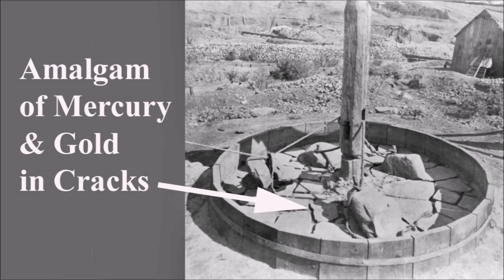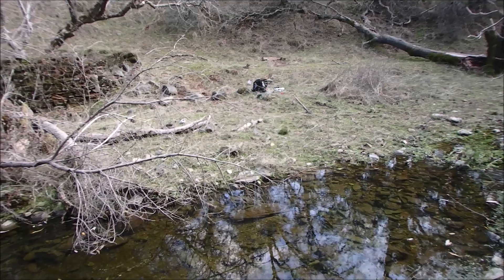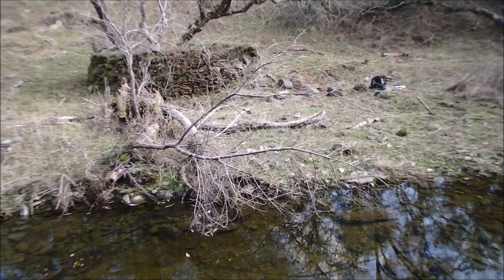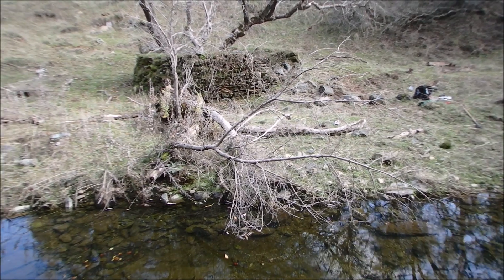This photo shows that another critical feature to look for were the flat stones at the bottom of the mill. The following images provide clear evidence that this structure was in fact a mill for crushing gold ore.